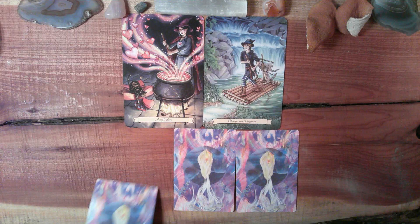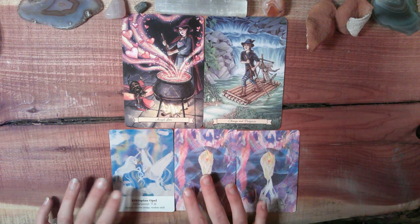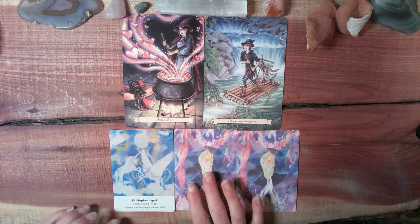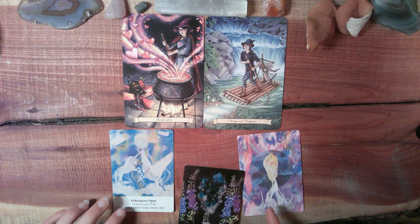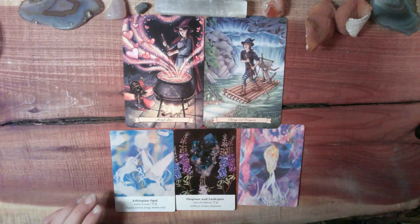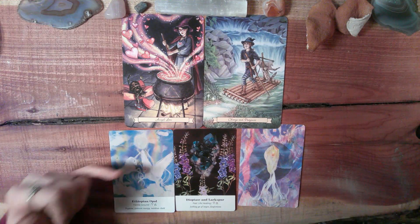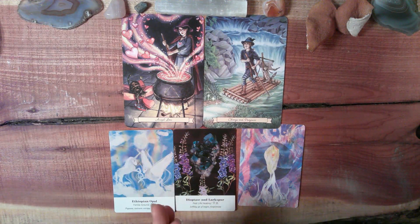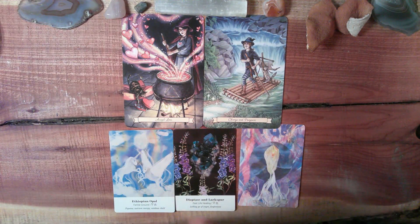Let's check out what your angelic energies around you are and the energy they're sending. We have Ethiopian Opal with Fertile Ground. With the unicorns, I'm specifically seeing channeling — they have that horn coming out the top of their head and it has a direct correlation with this opal, which is where they're channeling from, and these rainbows, which is the balancing of their chakras. I'm really feeling like you're channeling in more of a connection with your body too, and it's kind of speaking through you. Then we have Dioptase and Larkspur with Past Life Healing, Letting Go of Anger and Forgiveness.